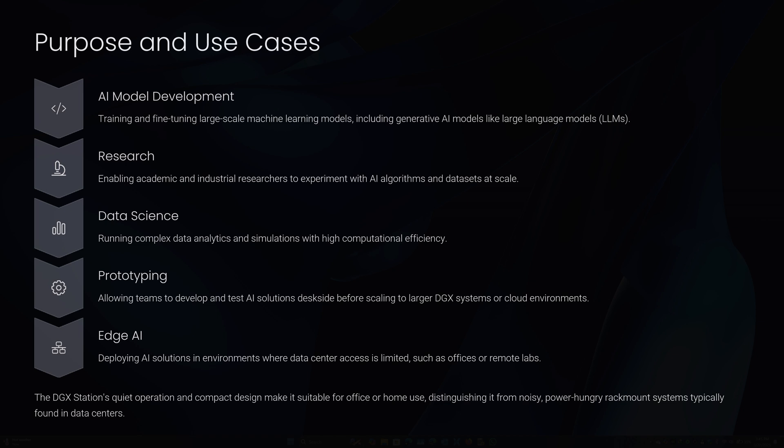Additional use cases include prototyping — allowing teams to develop and test AI solutions desk-side before scaling to larger DGX systems or cloud environments — and edge AI: deploying AI solutions in environments where data center access is limited, such as offices or remote labs. Its quiet operation and compact design make it suitable for office or home use, distinguishing it from noisy, power-hungry rack-mount systems.